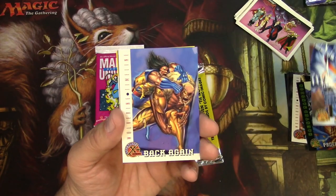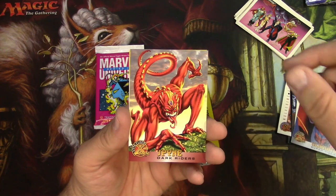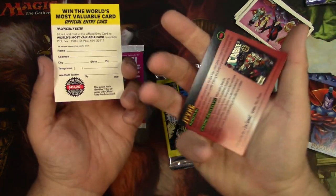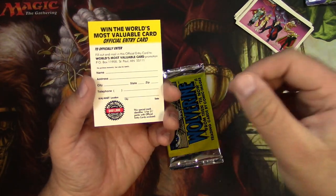Silver Samurai, Sabertooth, Gladiator. I don't like the art style on these — they're not traditional comic. I would rather have the traditional comic itself.